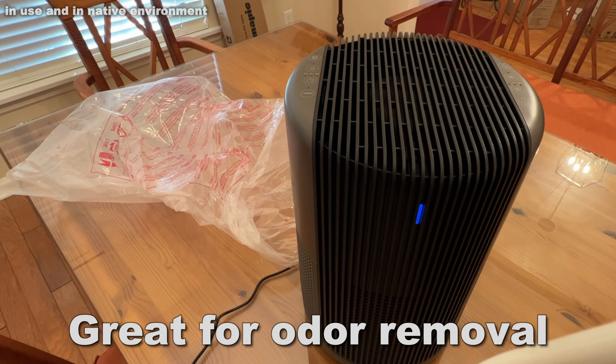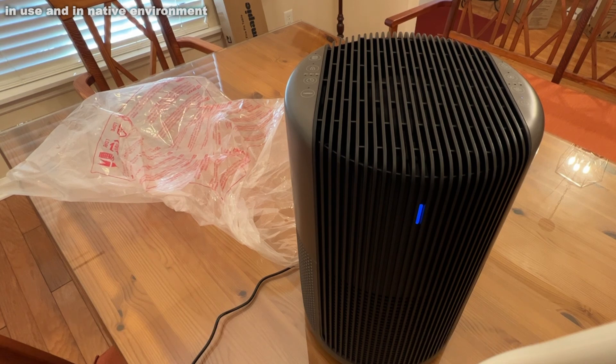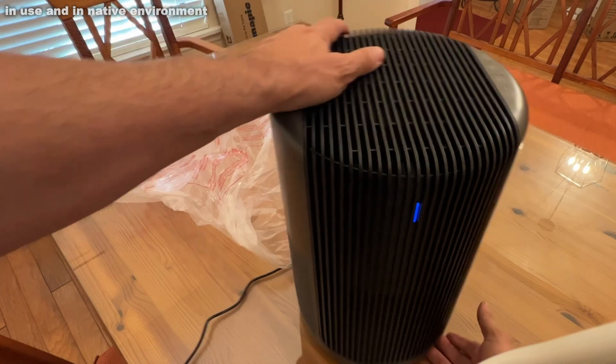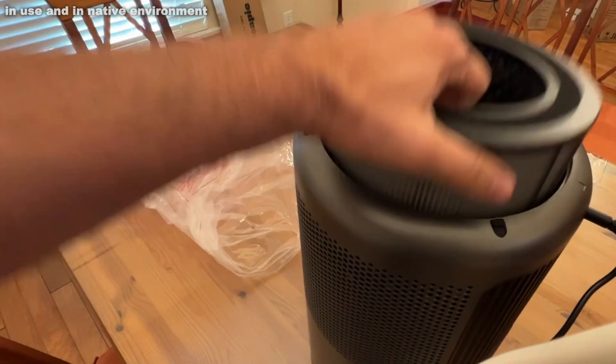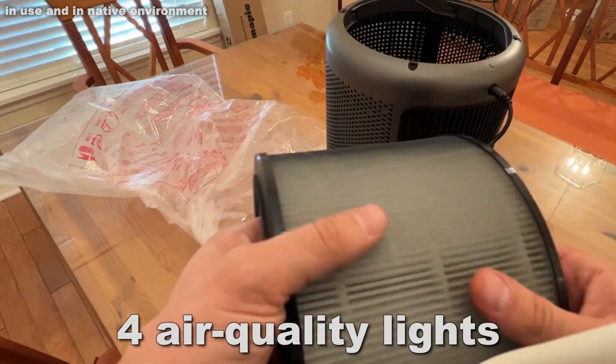It's got a smart filter algorithm, self-adaptive system, and is AHAM certified, ENERGY STAR certified, California air certified, SGS test certified, ETL certified, and FCC certified.